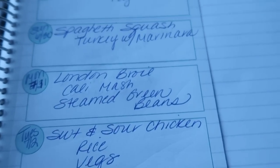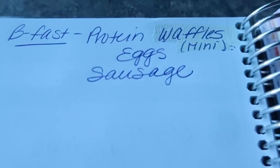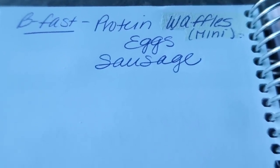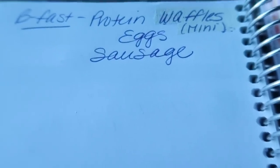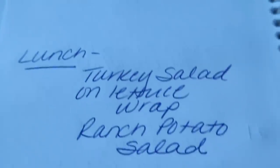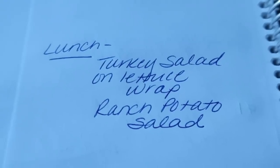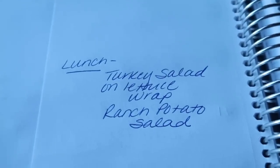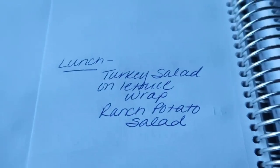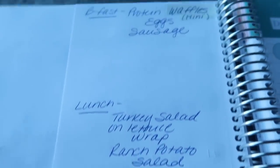Here is where you plan out your menu for the week, and on the back side is where I plan my meal prep. For meal prep this week I'm making mini protein waffles with eggs and sausage — really excited for that country home style breakfast. For lunch this week I'm prepping turkey salad on a lettuce wrap, and you'll also be seeing a ranch potato salad recipe. This week I'm not making anything for dessert since I have leftover scones and mini bun cakes, so I'll be showing a breakfast and two lunch recipes instead.